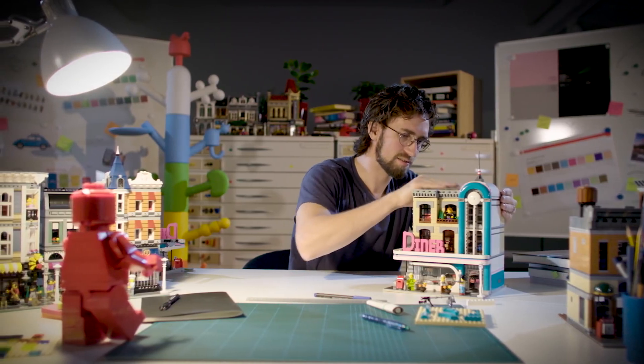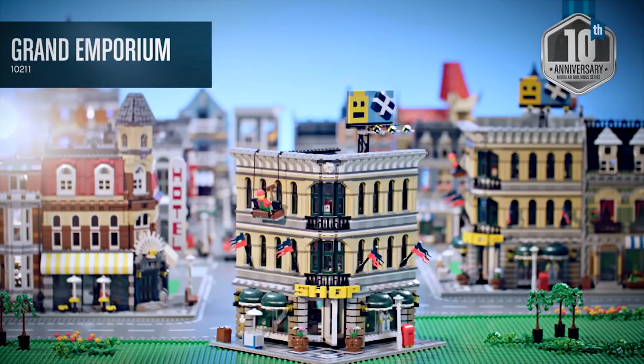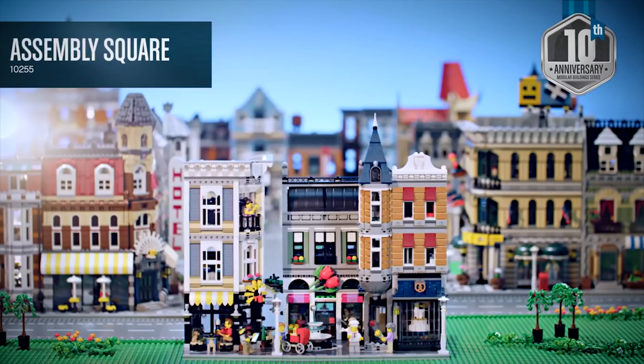The modular building series started in 2007. Now we actually have 13 modular buildings and the idea is that we build these buildings that would fit into hopefully any city, hopefully into the LEGO city, that are built on a baseplate — a classic LEGO baseplate that's 32 by 32 modules.